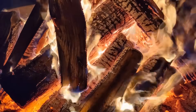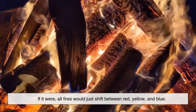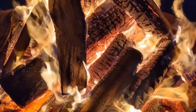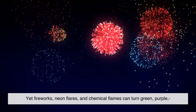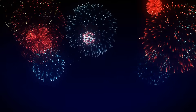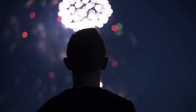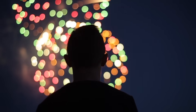But temperature alone isn't the full story. If it were, all fires would just shift between red, yellow, and blue. Yet fireworks, neon flares, and chemical flames can turn green, purple, or even bright neon pink. To understand those colors, we need to dive into a different reason fire changes color: chemistry.